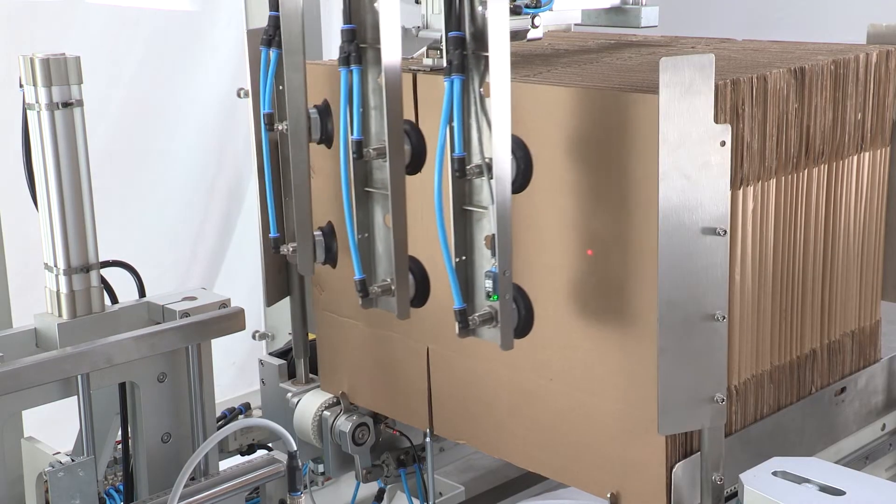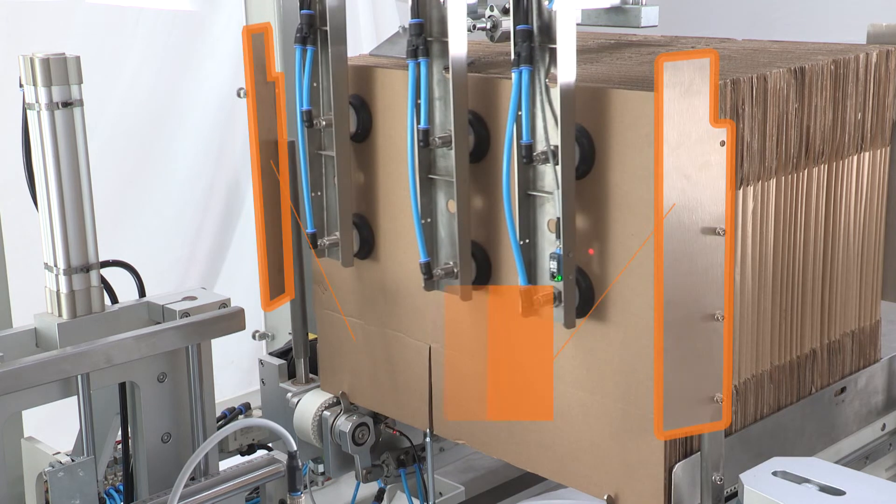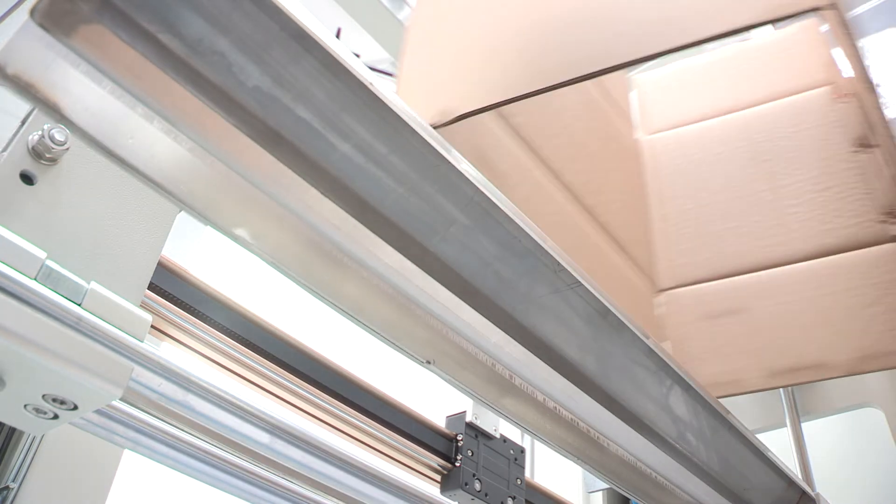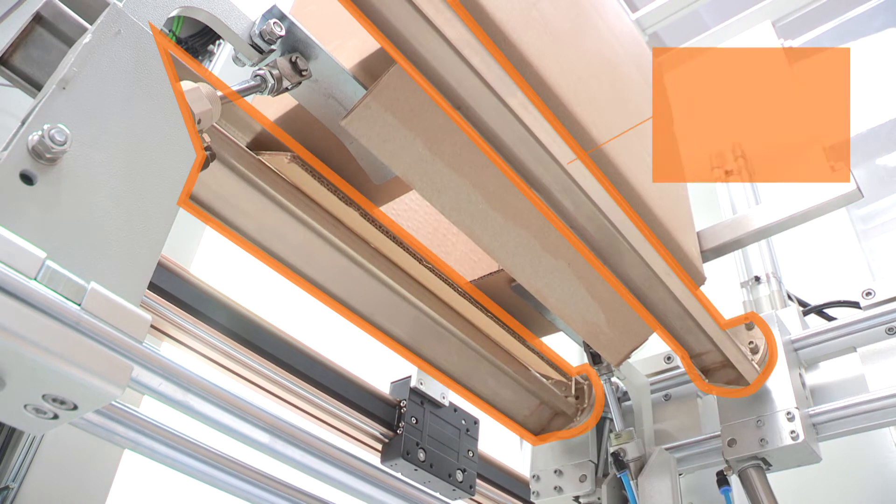Removable gate intelligent feeding, zero box fall-down. Rotational interlock, lower noise.